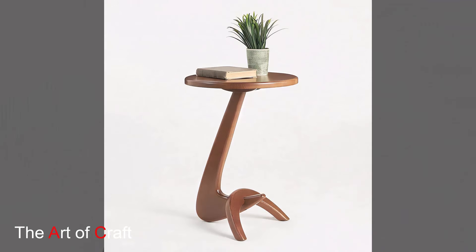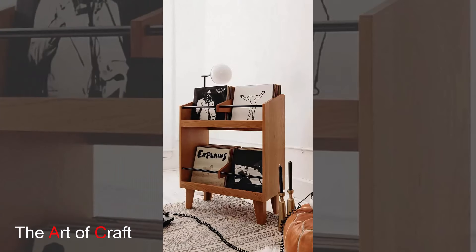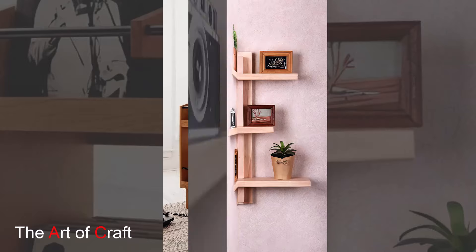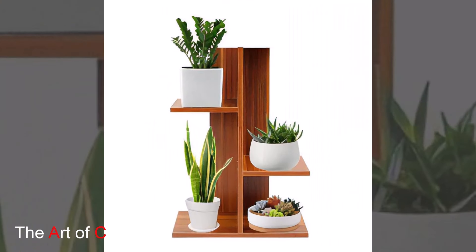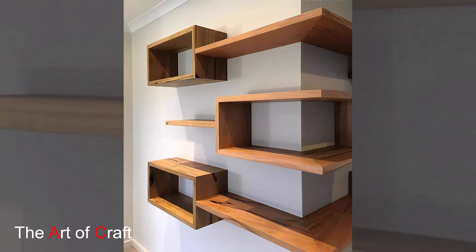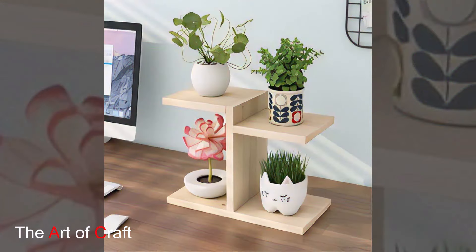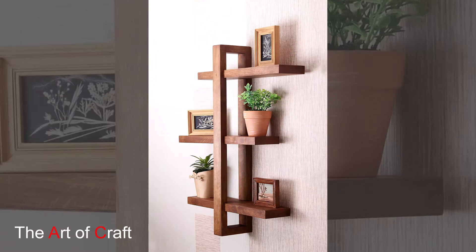Consider using reclaimed wood for the dresser or wardrobe. The natural variations in color and grain can make each piece unique. For a more polished look, opt for a piece with a clear coat finish to highlight the wood's natural beauty. A reclaimed wood wall art piece or mirror can also enhance your bedroom's ambience. Choose a design that fits your style, whether it's a simple wooden frame or an intricate wooden sculpture.